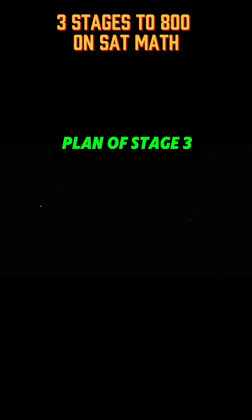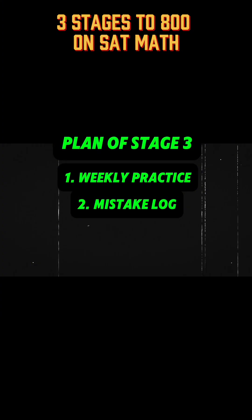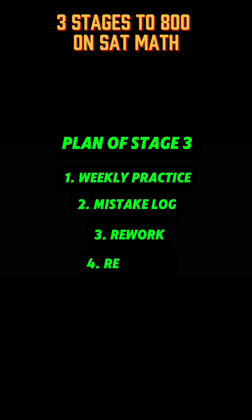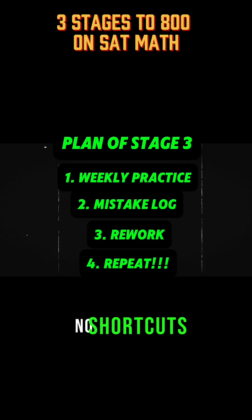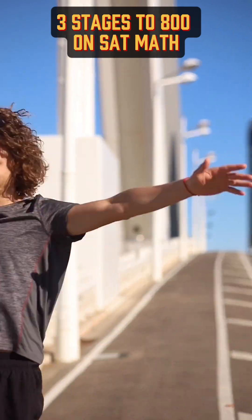Listen carefully — here's the plan. Take a practice test every week. Keep a record of every problem you get wrong. Rework those problems once a week until they're dead to you. Do this consistently — no fluff, no shortcuts — and you can hit 800 without any fancy tutors or $2,000 prep classes.